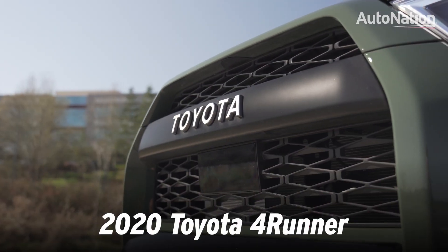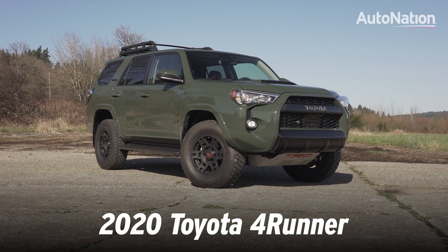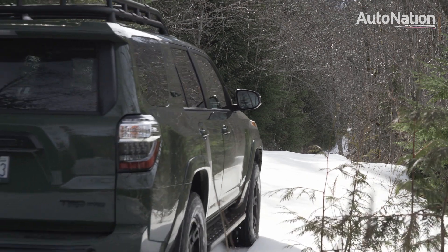The Toyota 4Runner is available in a wide assortment of trims, everything from the base SR5 to the TRD Pro you see here. All of them are capable of handling rough trails.